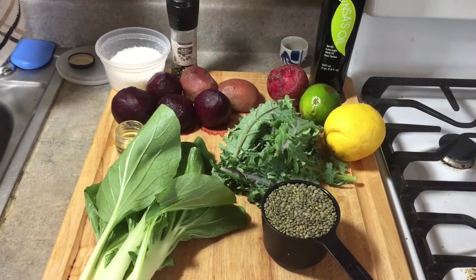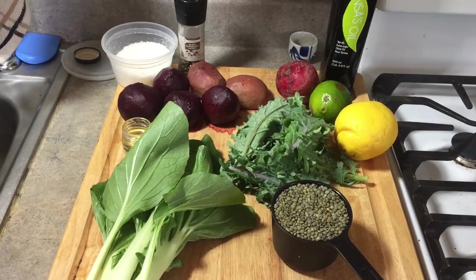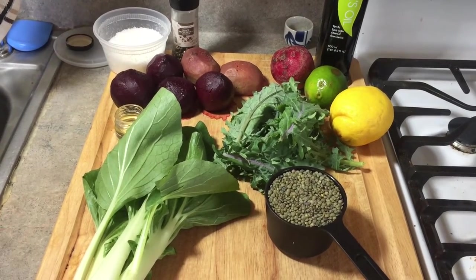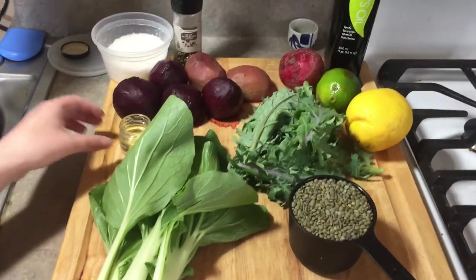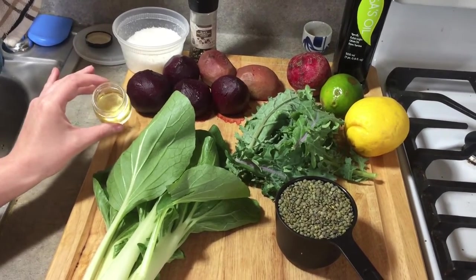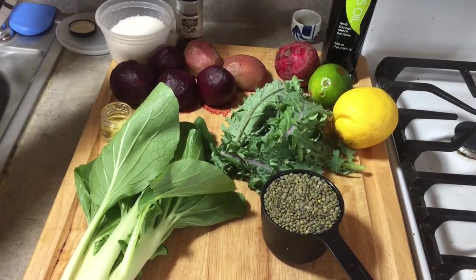Puy lentils are perfect for salads. If you use regular lentils from a grocery store, it'll probably still be good, but it might be a little bit mushier than the original recipe intended — but that's fine. Ottolenghi calls for two teaspoons of maple syrup; I'm using honey instead. I think it will give it a little bit of a brighter, more spring-like note in the salad. Salt and pepper, of course.